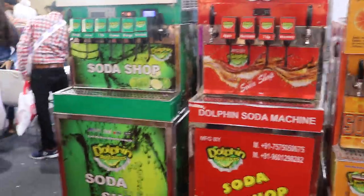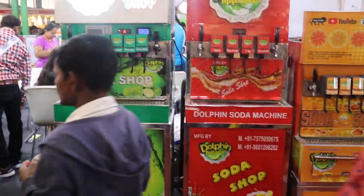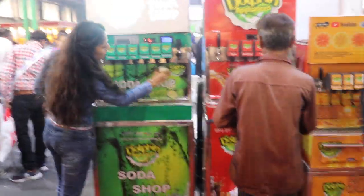This is a soda machine, a soda shop machine. This green one is our premium model — nobody anywhere is making this in India, no other company is making it in India. This is the first time launching from our company.